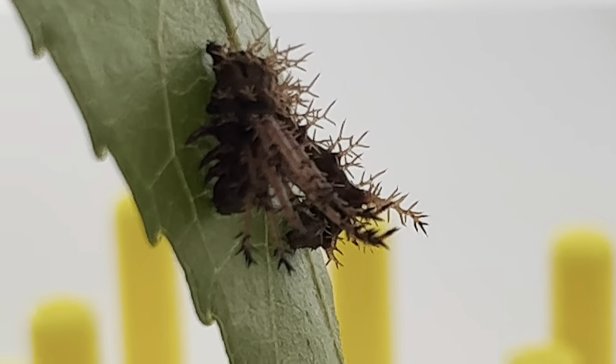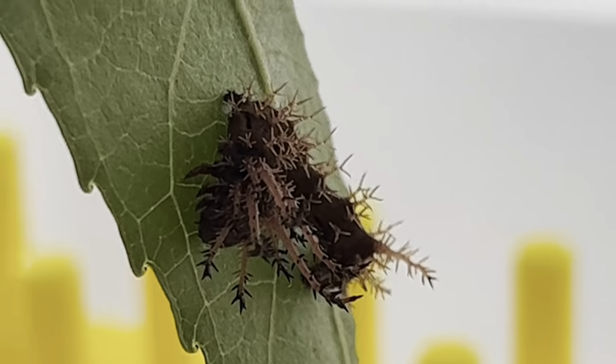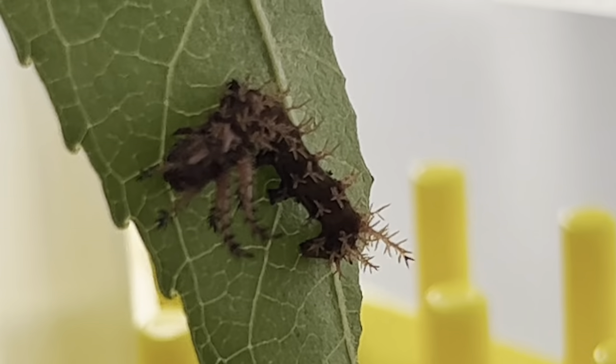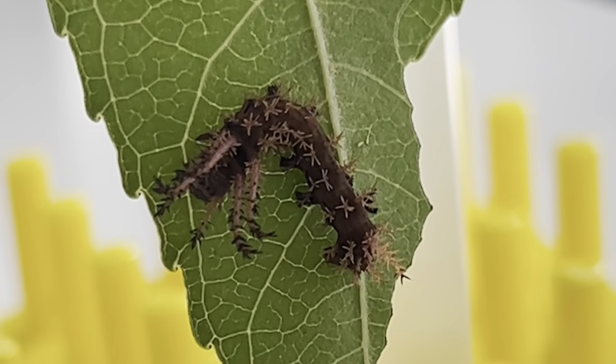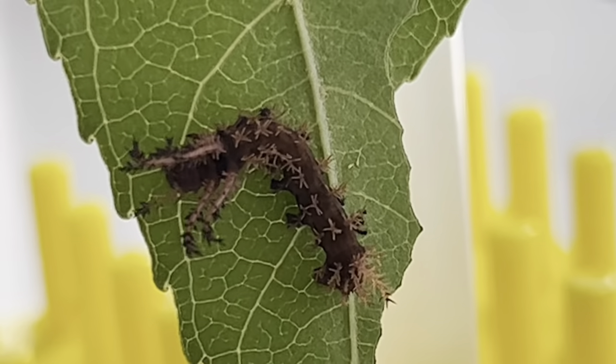This caterpillar will eventually grow to be one of the largest in the world, and by some accounts the largest, at a whopping 6 inches long and almost as thick as a hot dog. And in between now and then, there will be a lot of eating going on.